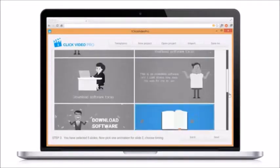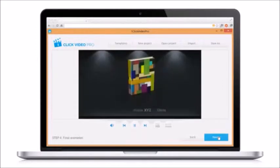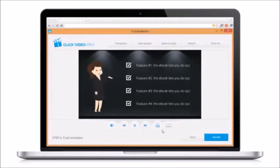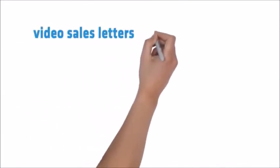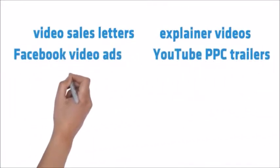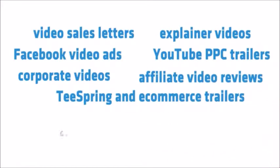Pick the animations you like and finally download your ready-to-upload video. Tweak dozens of pre-made video templates or create your own using 130 handcrafted done-for-you animation videos, proven to profit and go viral. Use the one-click video maker software to create profitable videos for video sales letters, explaining videos, Facebook video ads, YouTube PPC trailers, corporate videos, Teespring and e-commerce trailers, and affiliate video reviews.